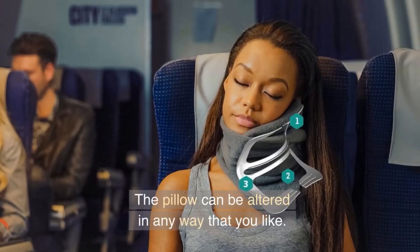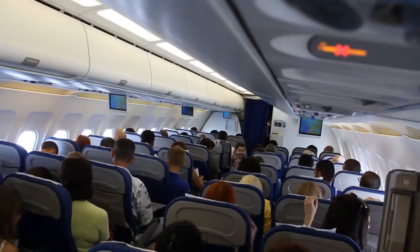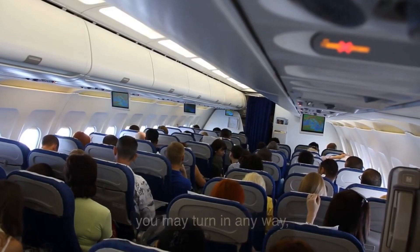The pillow can be altered in any way that you like, because the TRTL pillow offers comfort in all directions. When you are on your next flight, you may turn in any direction and still have a peaceful night's sleep.